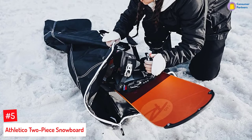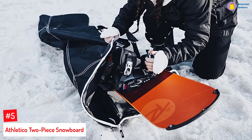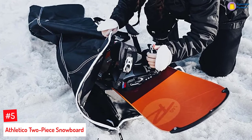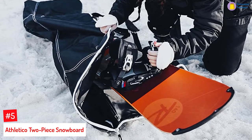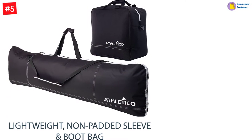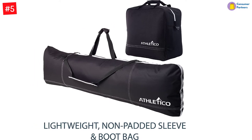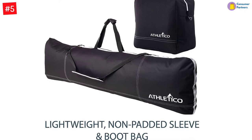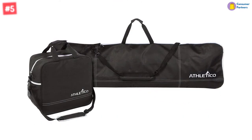Number 5: Athletico 2-Piece Snowboard. If you want to be safe on the slopes and have your essential snowboard gear dry and organized, the Athletico snowboard and boot bag combo is one of the best options. Made of high-quality water-resistant 600D polyester, this versatile snowboard sleeve has a three-quarters length wrap-around zipper that makes it easy to slide your board or other gear, such as goggles and pants. The padded and velcro closure handle makes it easy to carry the bag, while the removable shoulder strap makes the bag versatile.